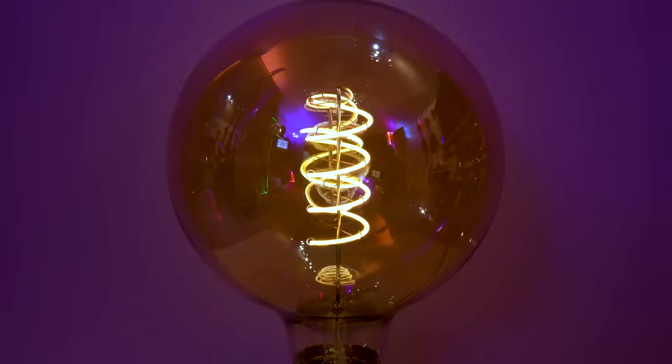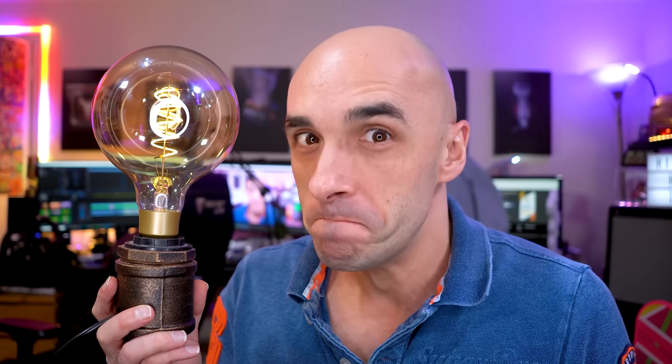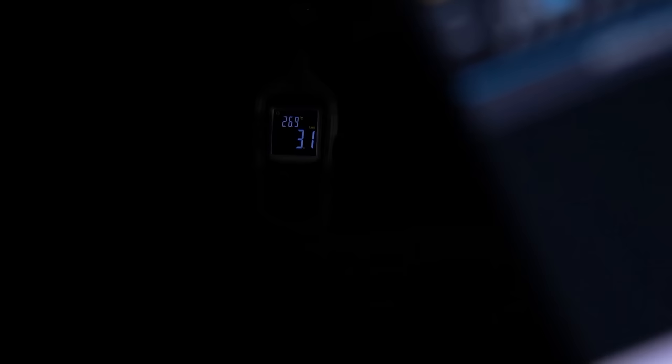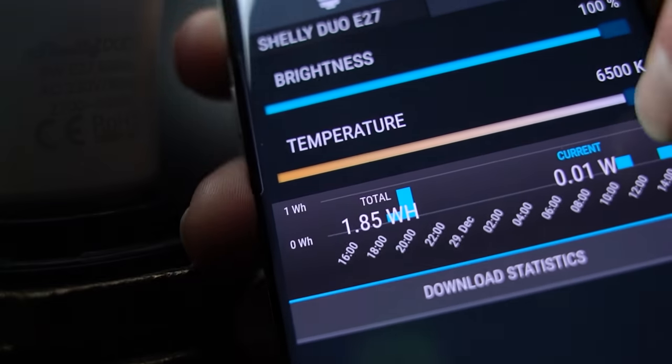I wasn't even being dirty that time. First of all, a massive thank you to Shelly for sponsoring today's video and sending me the prettiest and the largest bulb I have ever seen in my life. Seriously, look at this thing! I am absolutely in love with it! She's not just a pretty face — this is the most advanced smart bulb I have ever seen, and Shelly just wrecked the competition.